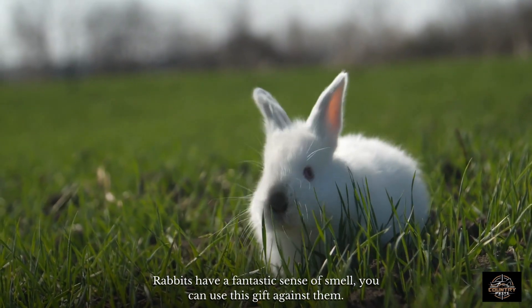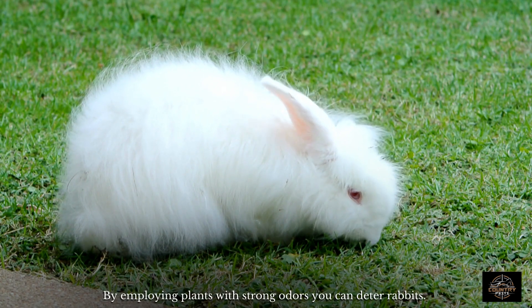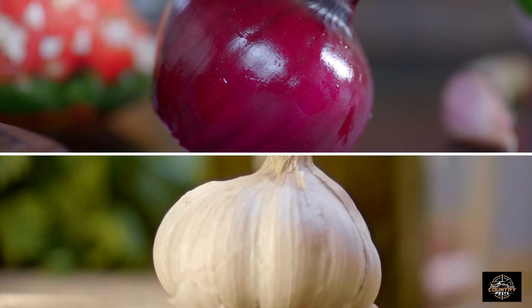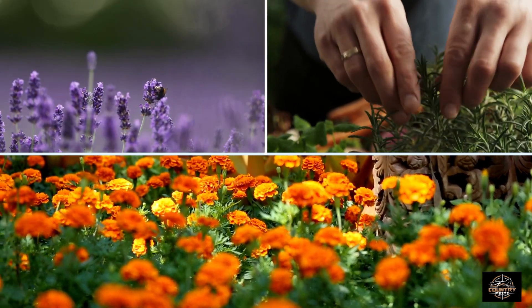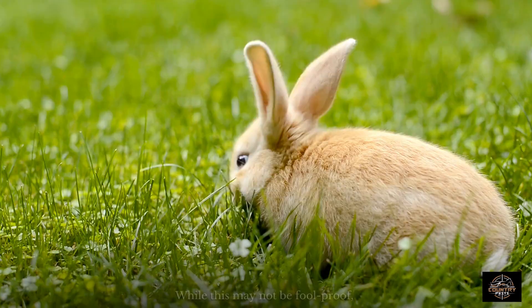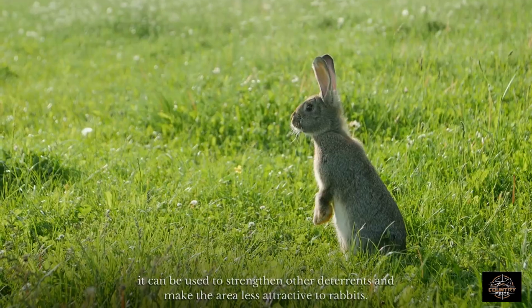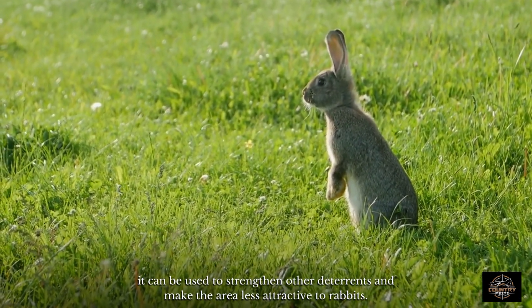Rabbits have a fantastic sense of smell. You can use this gift against them by employing plants with strong odors to deter rabbits. Onions, garlic, and other plants that rabbits dislike, such as lavender, rosemary, and marigolds, can be planted among other vegetables to scare away hungry rabbits. While this may not be foolproof, it can be used to strengthen other deterrents and make the area less attractive to rabbits.